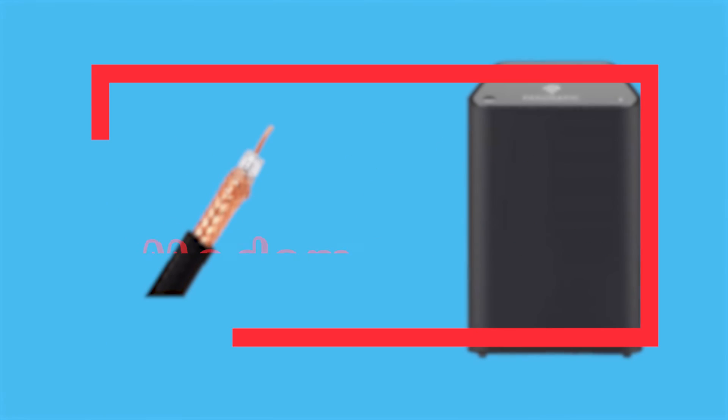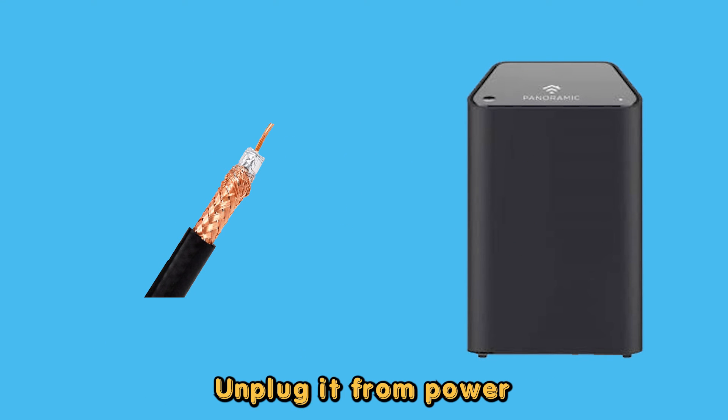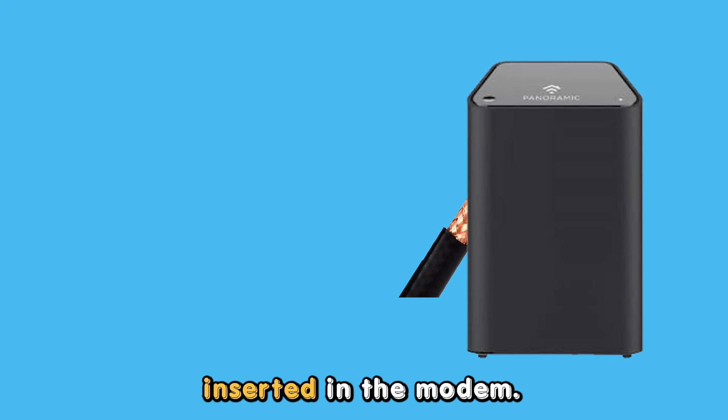Inspect the modem. The Cox modem can blink green if its cable is damaged. Unplug it from power and inspect the cable if it's broken. Additionally, ensure your cable is correctly inserted in the modem.